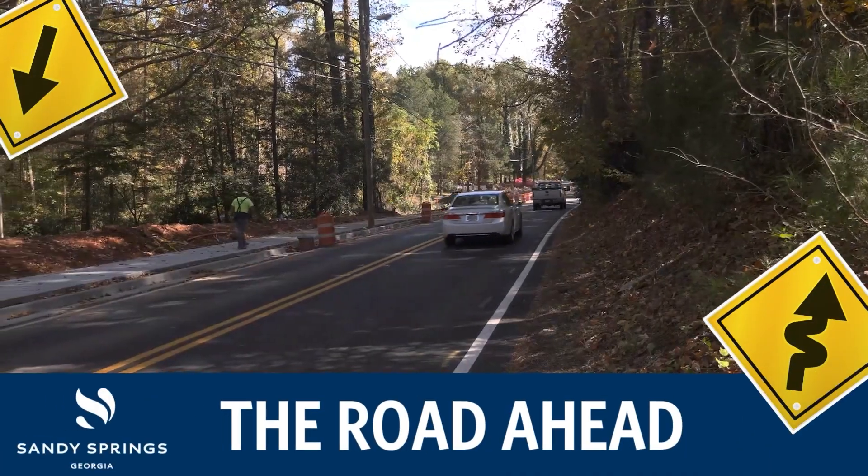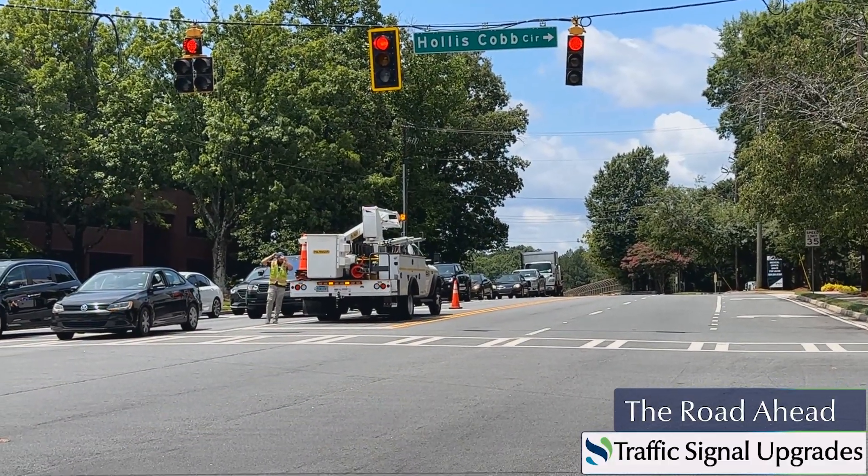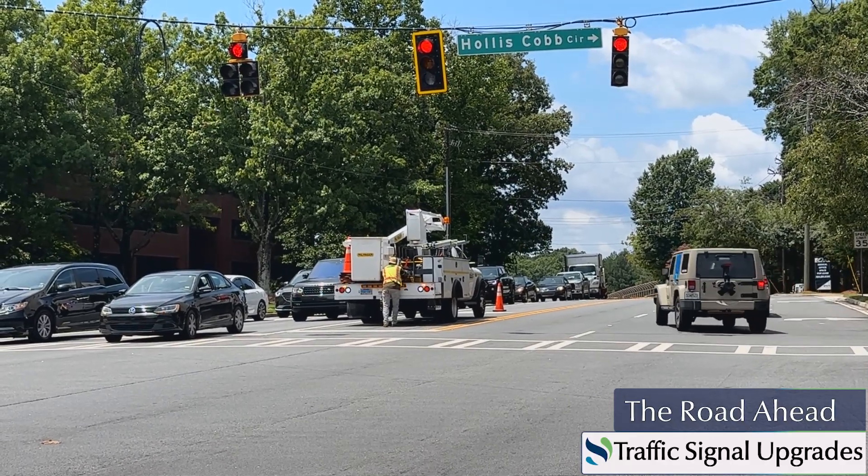Let's take a look at the road ahead in Sandy Springs. A project has been underway around the city that may have gone unnoticed, but it's one that will have an impact on the safety of many commutes.